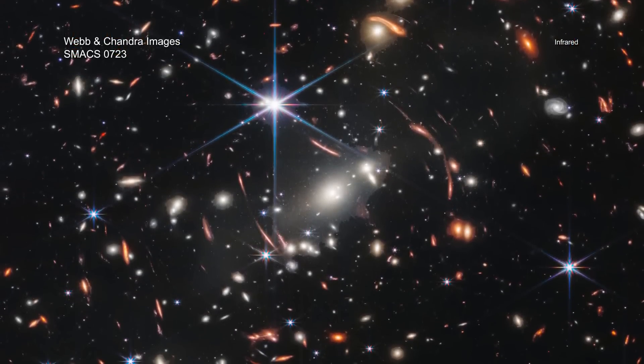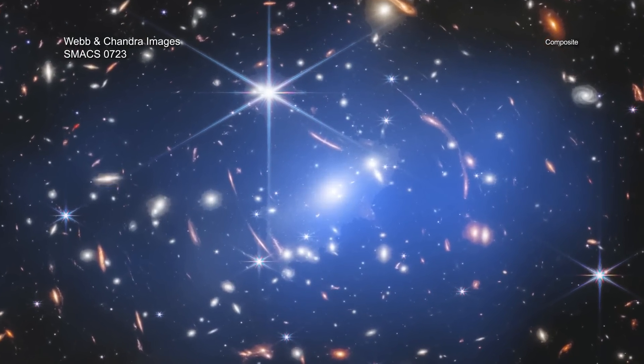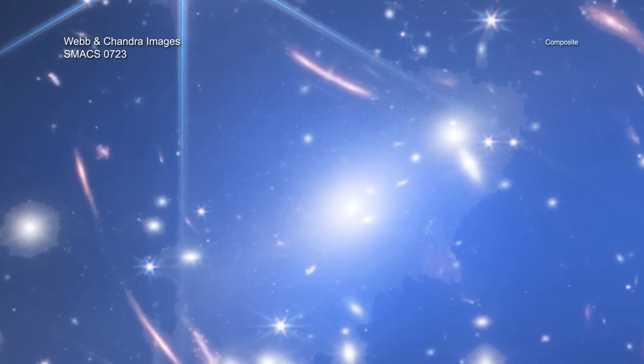Galaxy clusters, however, contain far more than their galaxies alone. As some of the largest structures in the universe, they are filled with vast reservoirs of superheated gas that is seen only in X-ray light. The Chandra data reveal gas with temperatures of tens of millions of degrees, possessing a total mass of about 100 trillion times that of the Sun, several times higher than the mass of all the galaxies in the cluster. Invisible dark matter makes up an even larger fraction of the total mass in the cluster.